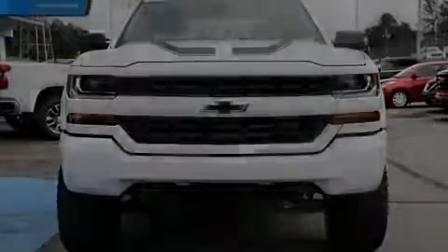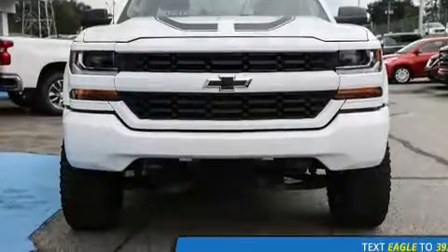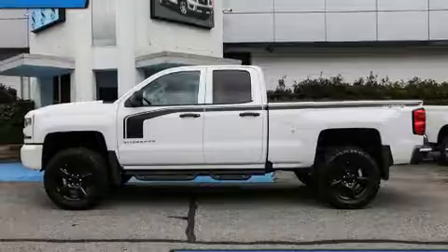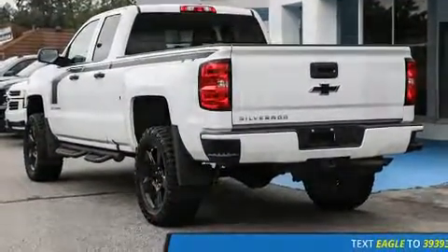Introducing the 2017 Chevrolet Silverado 1500. This four-door, six-passenger truck still has less than 45,000 kilometers. It features an automatic transmission, four-wheel drive, and a powerful eight-cylinder engine.